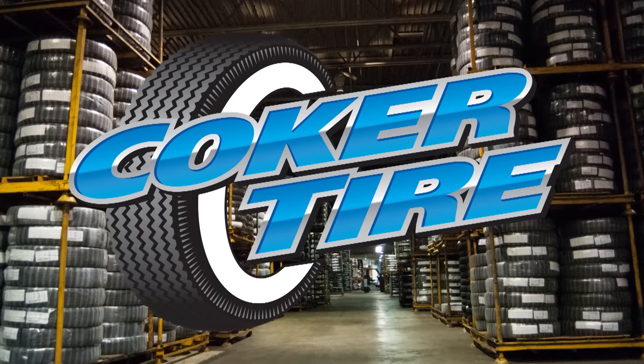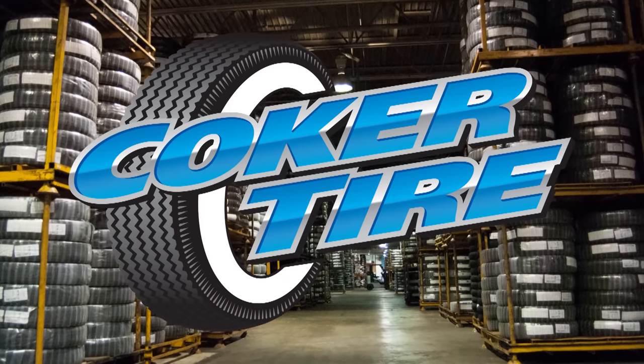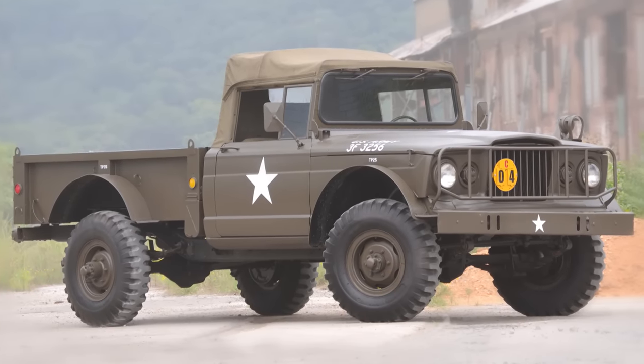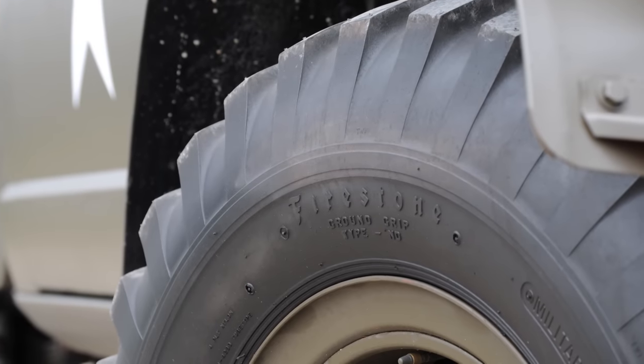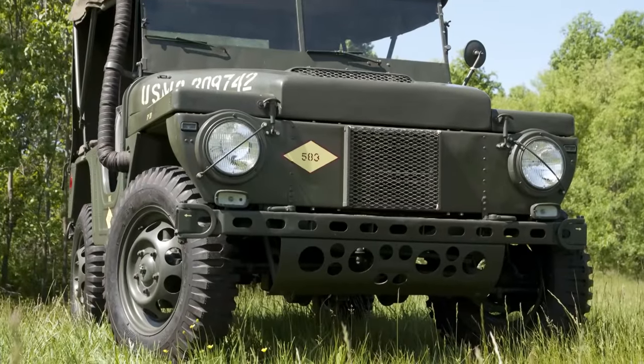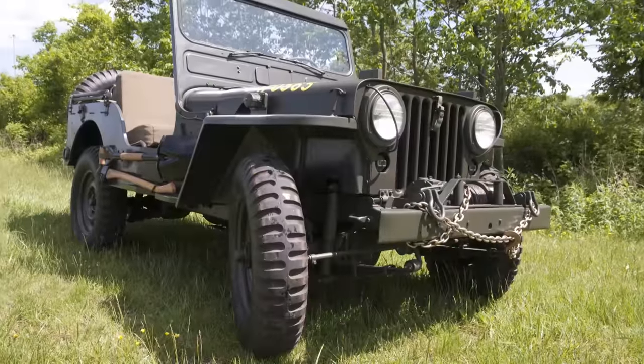With an immense product offering, Coker Tire sells tires for many vintage applications, including military vehicles and commercial trucks. One of the most popular brands in the military segment is Firestone, as it was the original tire brand for many military vehicles of years past.